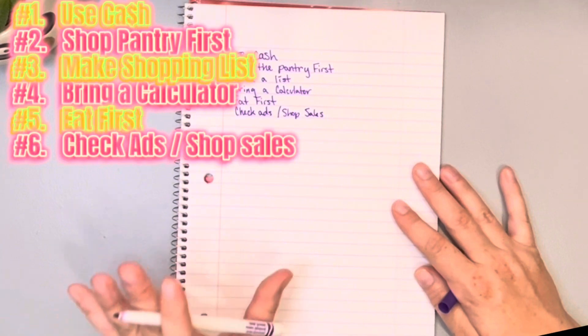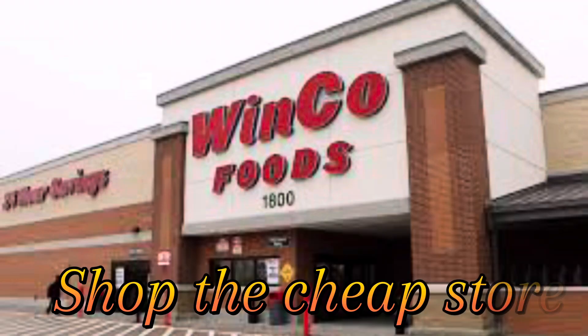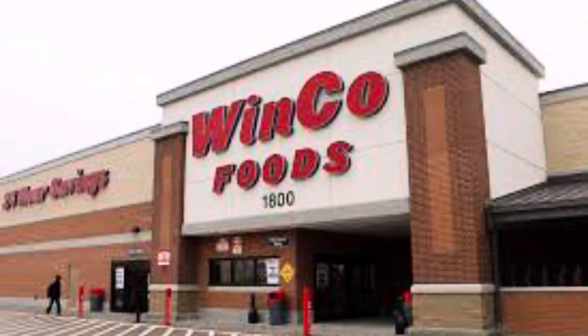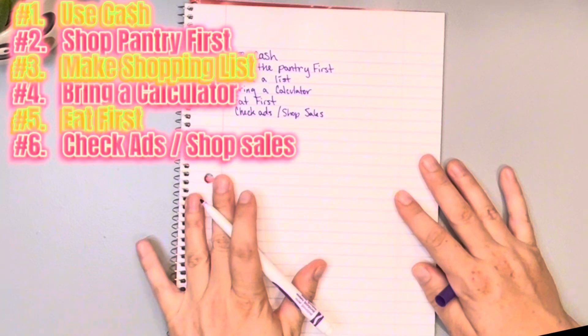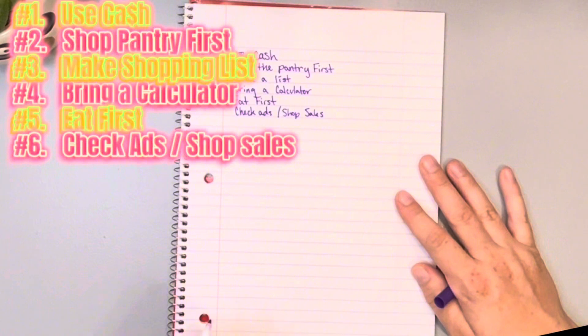Number seven: go to the cheapest store around. For me that is WinCo. I don't know if you guys have a WinCo, but WinCo is a lifesaver — they definitely outdo Walmart, they outdo Food Maxx, they outdo everybody. WinCo is my favorite. Number seven: shop your cheapest store.